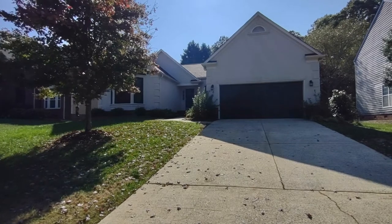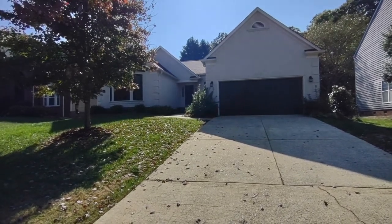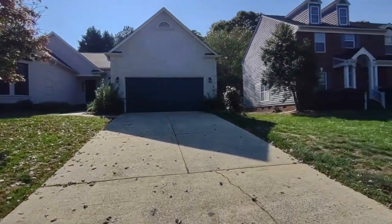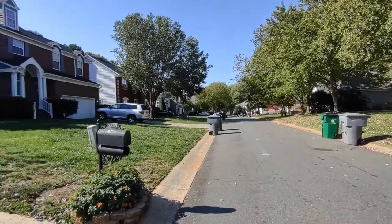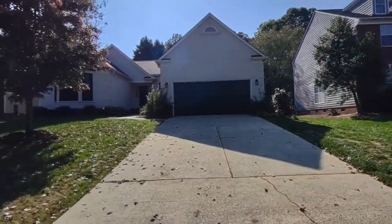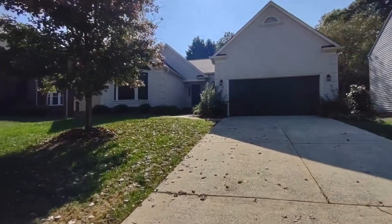Hello, welcome to 2843 Redfield Drive, a four bedroom, two bath, single-family home in the Charlotte, North Carolina area. For more information on this home, such as pricing, or to schedule a viewing, please visit our website at www.touchpointpm.com. Now let's take a look inside.